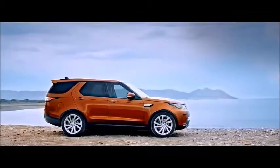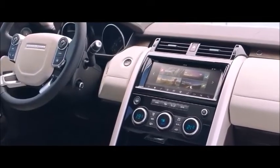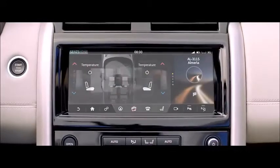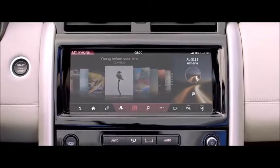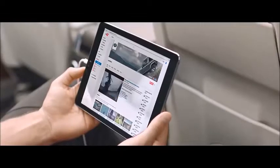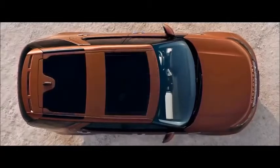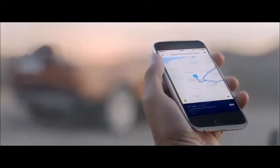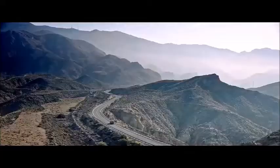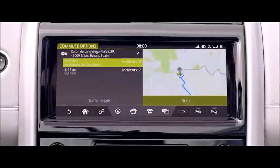The all-new Discovery's advanced infotainment systems offer exceptional convenience and connectivity. There are two systems available, including Land Rover's state-of-the-art InControl Touch Pro, which comes with a high-resolution 10-inch touchscreen. When combined with InControl Connect Pro, it provides seamless connectivity both inside and outside your vehicle — from planning and sending door-to-door routes from your smartphone, to sharing updates on your estimated time of arrival. This smart system even learns your regular commutes and automatically suggests the best route.